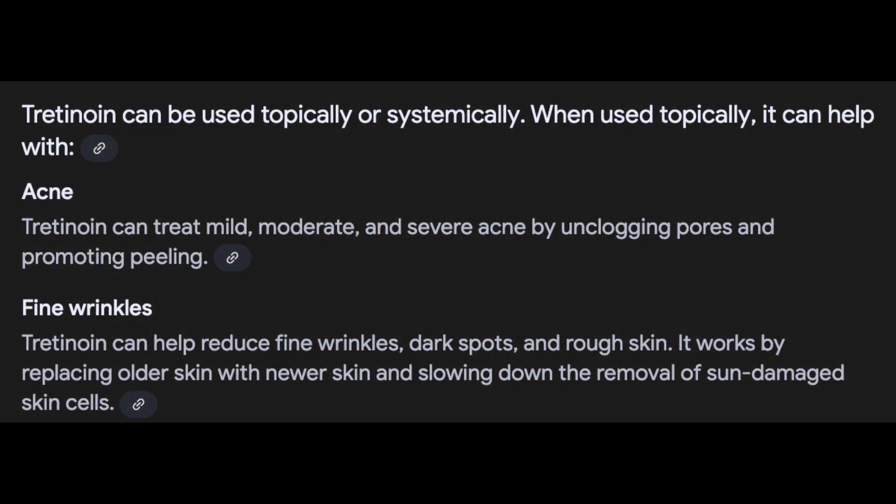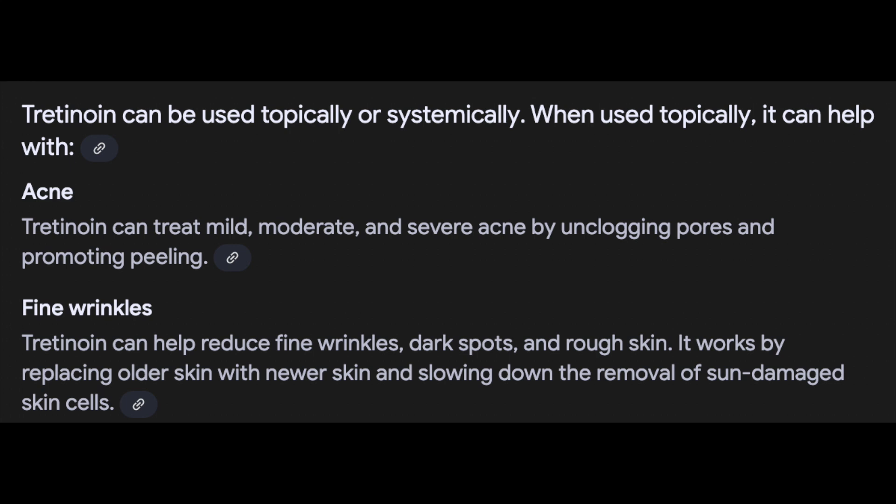I started tretinoin back in May I think. If you're not familiar with tretinoin, it is supposed to be the best retinoid out there for anti-aging. It's actually an acne medication and you can only get it through prescription, but it's supposed to be really really good for anti-aging.